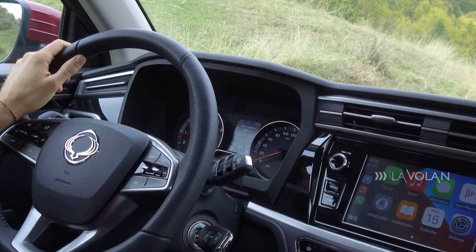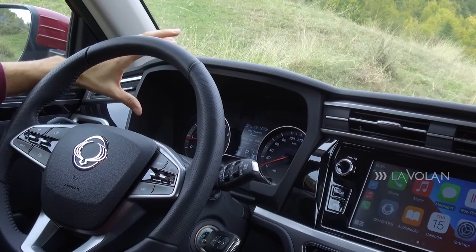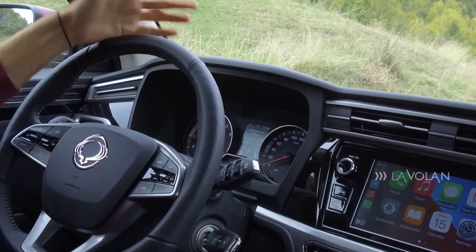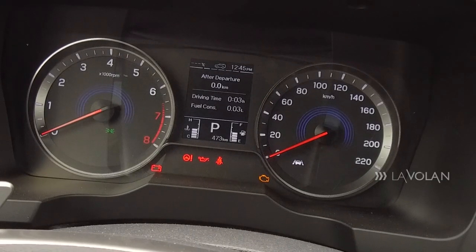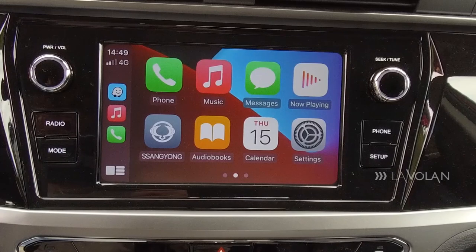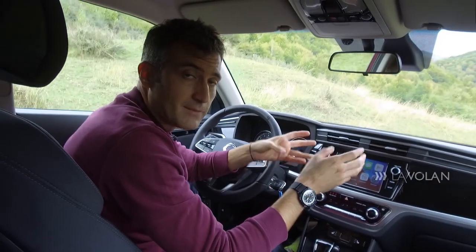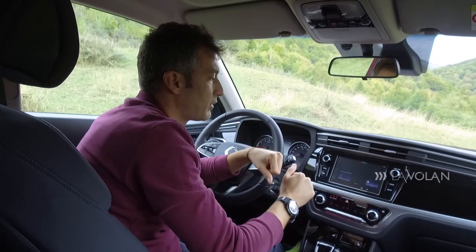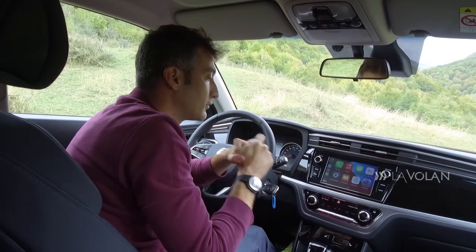Noul SsangYong Corando poate fi comandat cu un instrumentar complet digital de 10 inch creat împreună cu LG. Însă pe versiunea mea de 20.000 de euro avem un ecran monocrom mic plin de informații. În centrul planșei de bord poți avea un ecran de 8 sau de 9 inch — pe versiunea mea are 8 inch. Nu are o grafică foarte plăcută, dar vine cu Apple CarPlay și Android Auto.